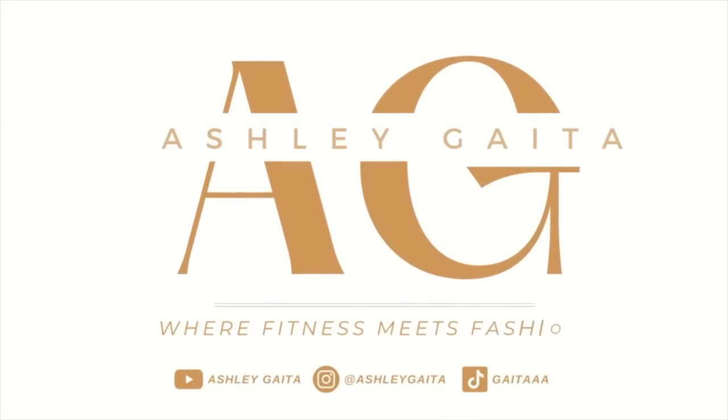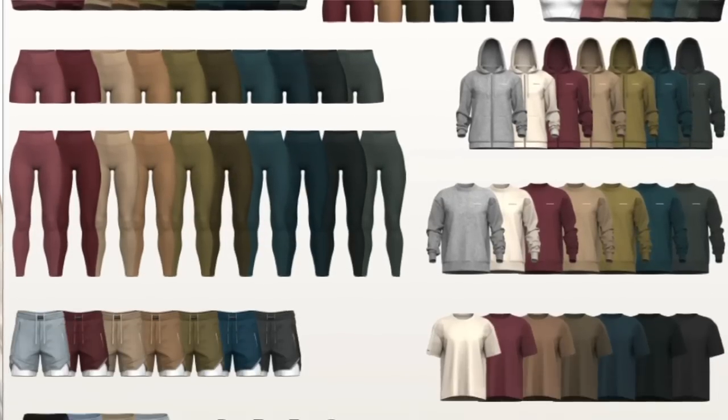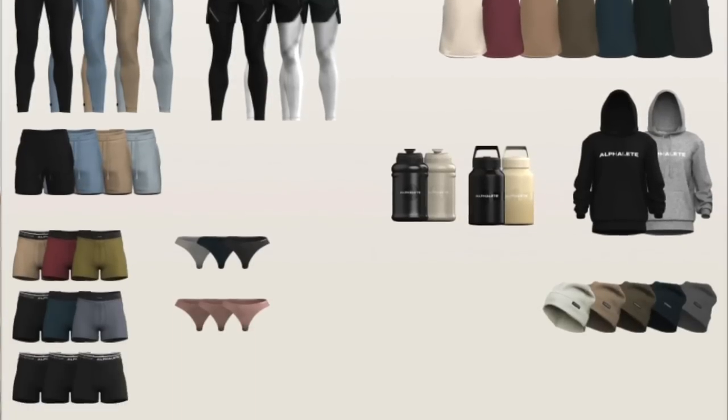What is up, guys? Welcome back to the channel. So let's structure this video. First, we'll go over all of the birthday sale details you need to know. Then I'm going to be sharing the brief that Alphalete shared with me. From there, I'll be sharing everything that I have — I got one of every single Amplify new color so we can do some comparing, not only with the color shades but the compression as well. At some point in this video, there will also be a giveaway.